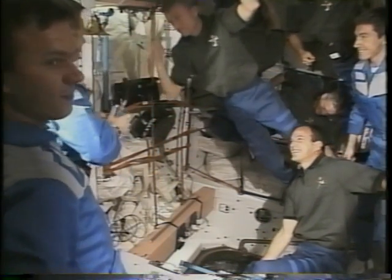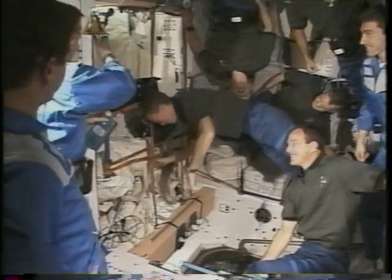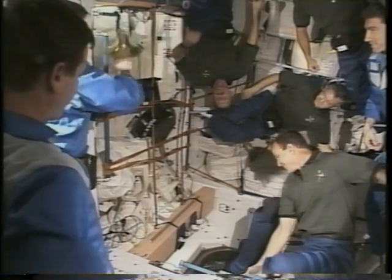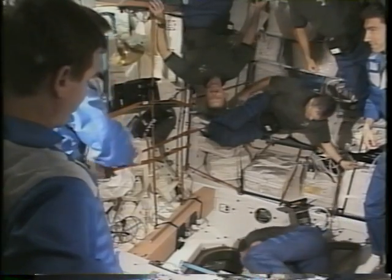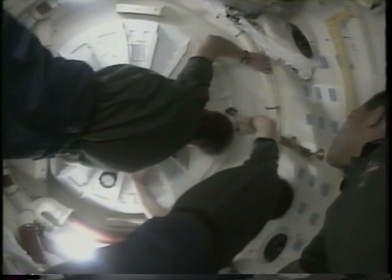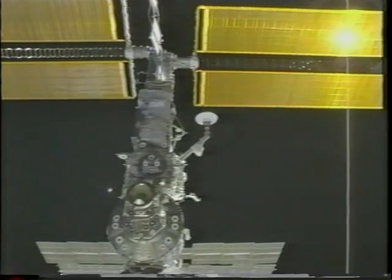Of course we had a meal together — Russian food as well as orbiter food. All too quickly it was time to leave. The hatches were open just a little more than 24 hours and we accomplished a great deal. As we left, Shep again observed the tradition of ringing the bell on the quarterdeck as the crew departed.